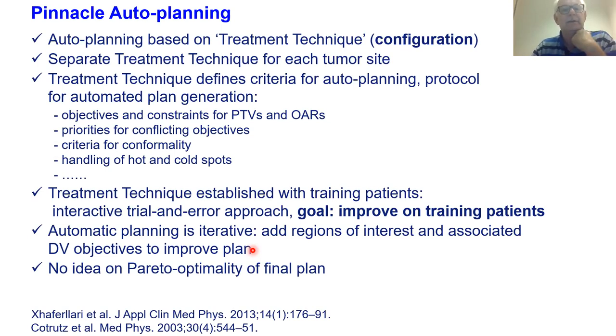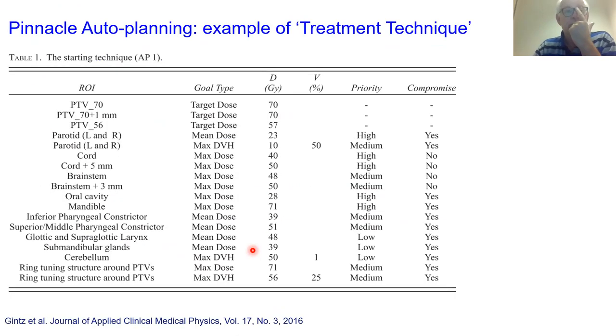Automatic planning in Pinnacle is iterative: you do a plan, the plan is evaluated automatically, and based on the evaluation you can add regions of interest and associated DVH objectives to improve the plan, or change the weight of a cost function — all automatic — then generate a new plan. It's an iterative loop. There is no inherent assessment of optimality of the final plan with this system.